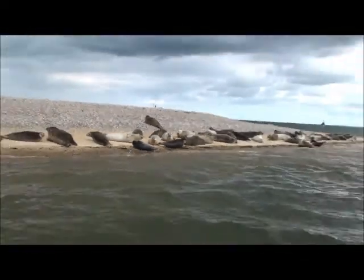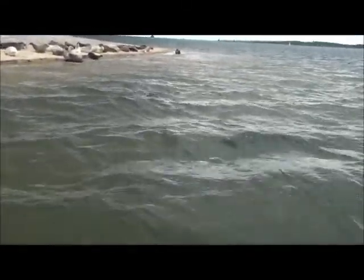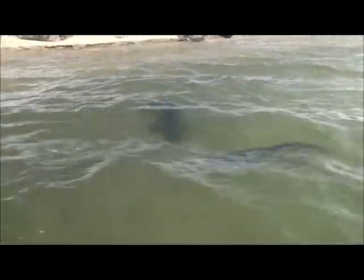That's a grey seal just there. You can see how long and straight his face is compared to the ones on the beach. A lot of these ones in the water as well will be youngsters, about seven or eight months old, born here last winter.